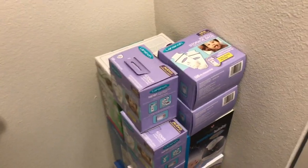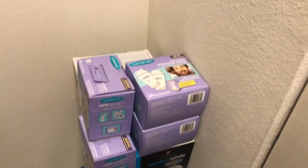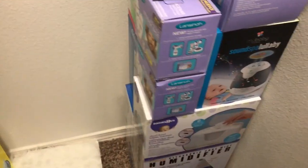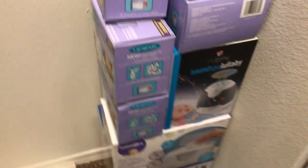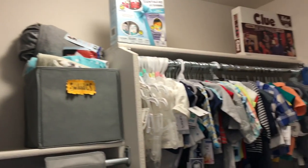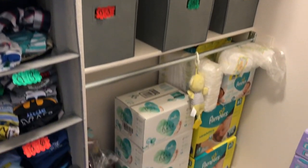Over here on the floor I have breast milk bags because I breastfeed. You guys should really get the Dr. Brown's water warmer because it works really nice. Here's a little overview for you guys.